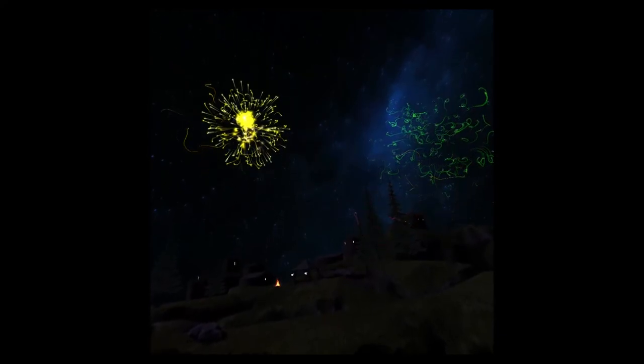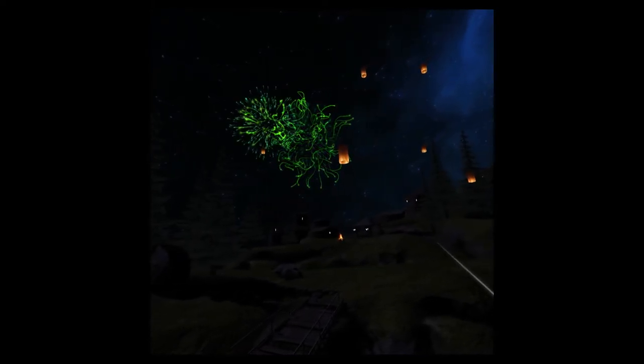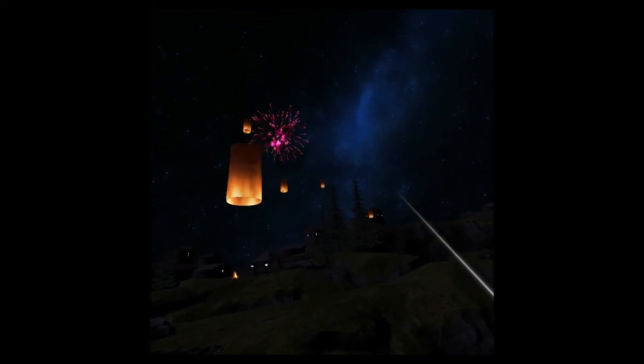As well as contributing to game design for this project, I was also the lead programmer. I created scripts for lantern behavior, fireworks spawning, and player interaction using the Luminal APK, and designed the ending sequence. Working with Luminal was an excellent teacher, both in developing for VR and for working with real-world clients, where we did weekly check-ins to ensure that the game was meeting Luminal's criteria.